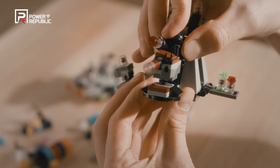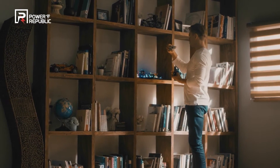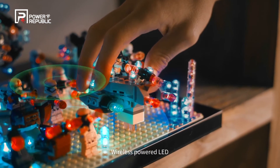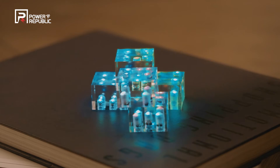In addition, the wireless powered LED technology of Power Republic, if met with various toys including plastic models and Lego, will be able to create unique lighting on top of toys, along with exciting pleasure.